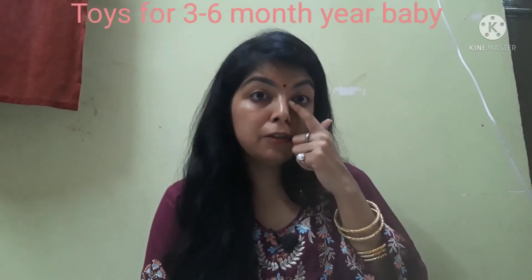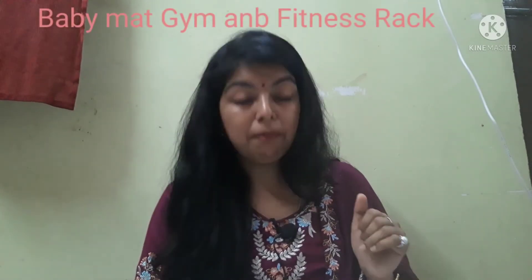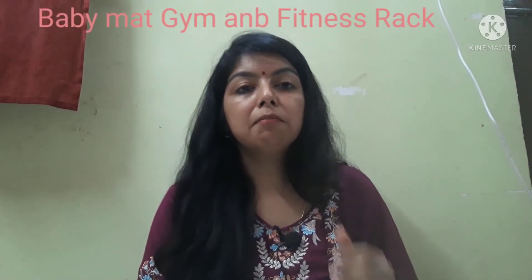Now I am going to move on to 3 to 6 months. When we come to 3 months, the child actually rolls a little bit, gets a little gripping power, starts cycling their legs, and starts to listen to sounds. So I found one toy which was all-in-one and very worthwhile. I will discuss this toy — it was named Baby Gym & Fitness Rack.